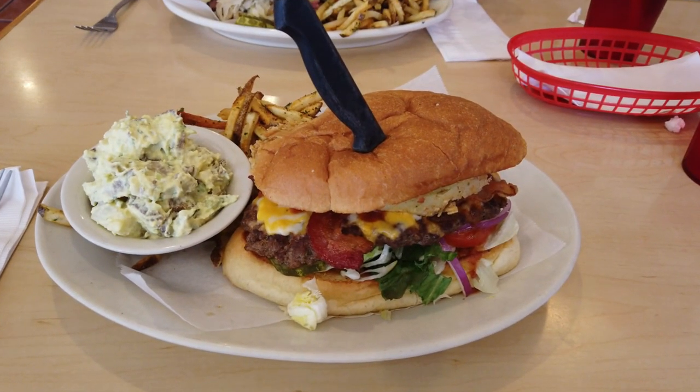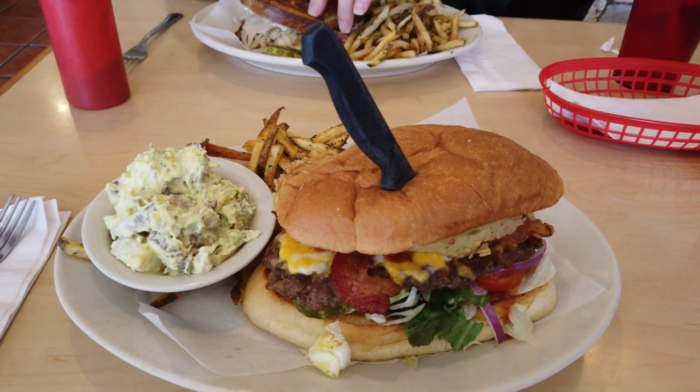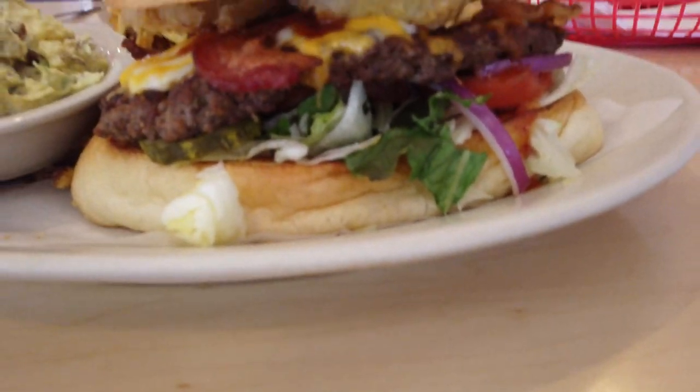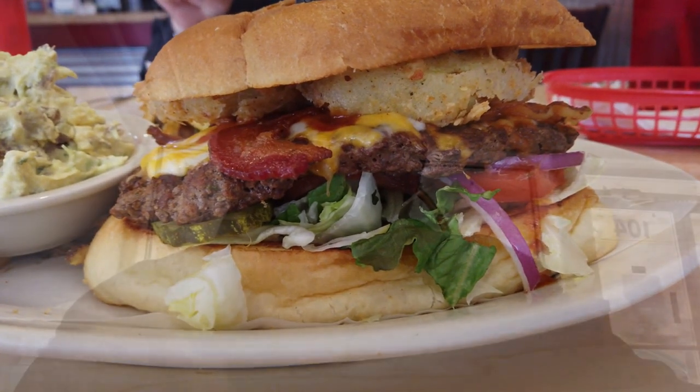We're at the cafe and I ordered the Duke. This thing is massive. I decided not to go with fries but they put some on there anyway. Just take a look at that. I'm taking a couple bites into this thing — that's what it looks like. It's called the Duke.